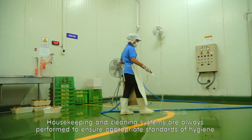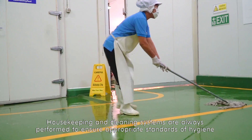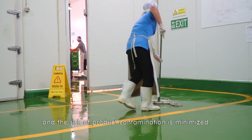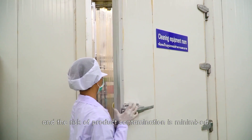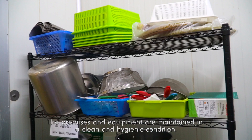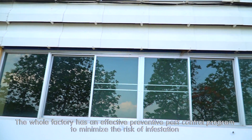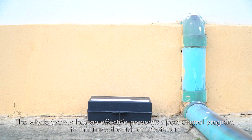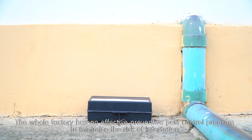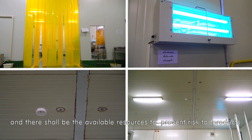Housekeeping and cleaning systems are always performed to ensure the appropriate standard of hygiene, and the risk of product contamination is minimized. The premises and equipment are maintained in a clean and hygienic condition. The whole factory has an effective preventive pest control program to minimize the risk of infestation, and there shall be available resources to prevent risk to products.